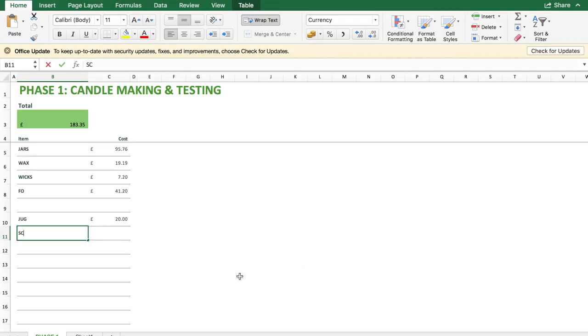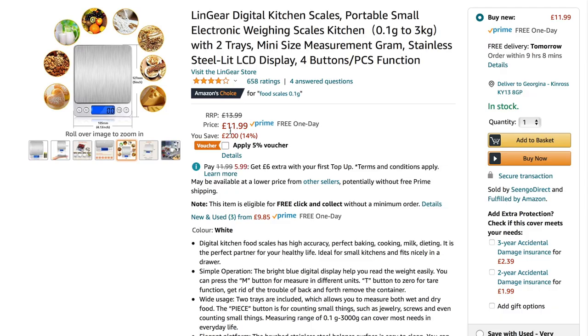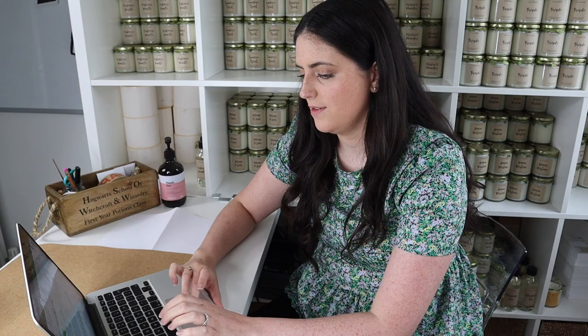The next thing you're going to need are scales. I would recommend having a small set of very accurate scales for your fragrance oils, because in terms of safety it's really important that you get that right. The scales I'd recommend for fragrance oils are a small accurate set — around £11.99. You're also going to need larger scales for measuring your wax. If you have accurate digital scales in your kitchen already, those will probably be fine, but I'm going to factor in about £10 just in case.